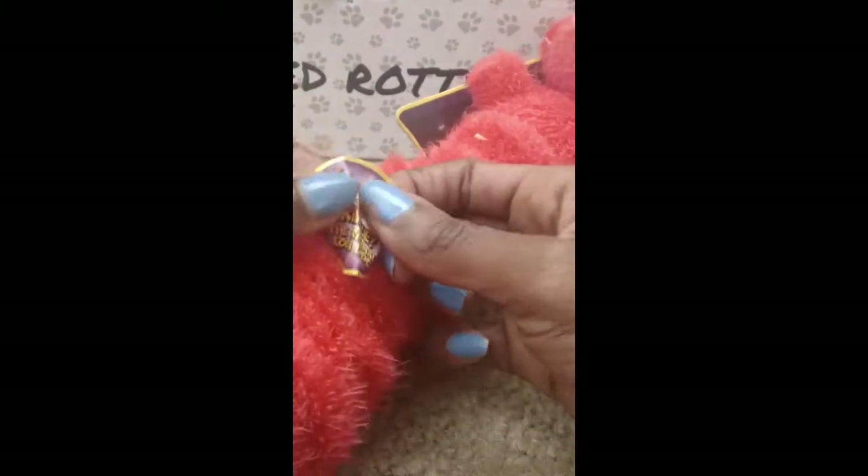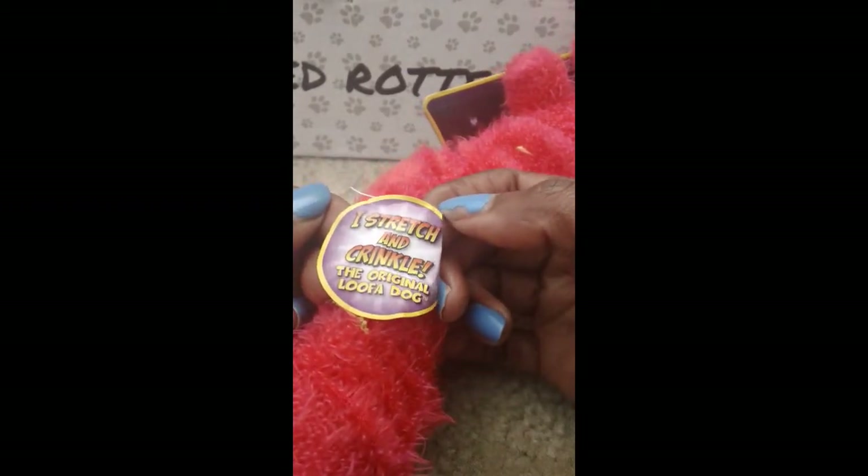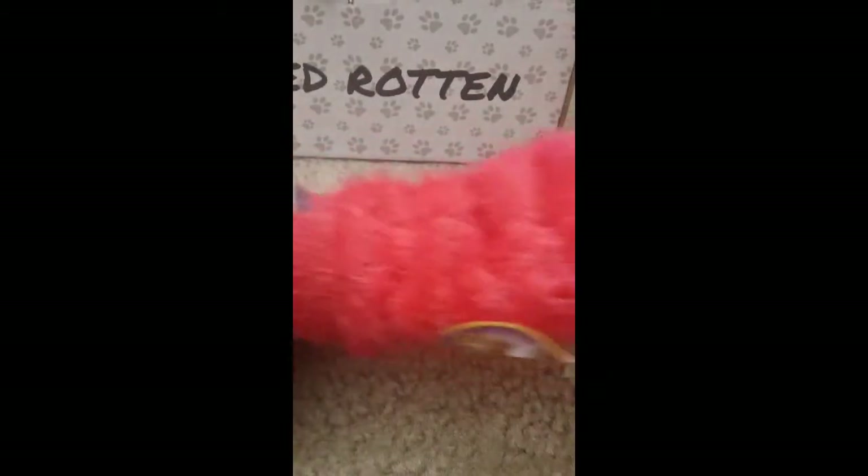Here's a toy from Multi Pet — a Multi Pet dog toy. I can feel the crinkle paper, and yes, it does squeak — there's a squeak at the bottom and a squeak in the head. It's called the original Loofah Dog: stretch and crinkle. This will be fun for him, and it does kind of stretch — good for playing tug.